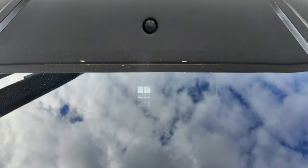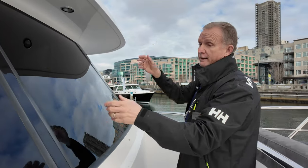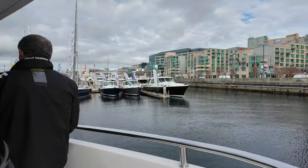On our Skylounge models, from the time you step on the aft deck and look in the door, it's one big joined area. Right behind us on this boat is a wraparound galley versus a helm station. With the Skylounge, you don't need the lower helm station, which is really cool.